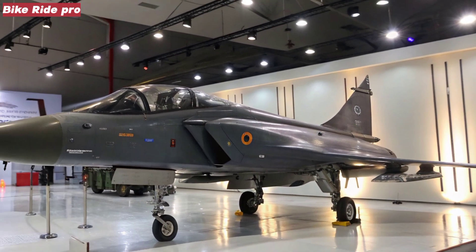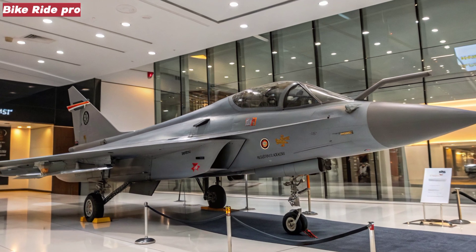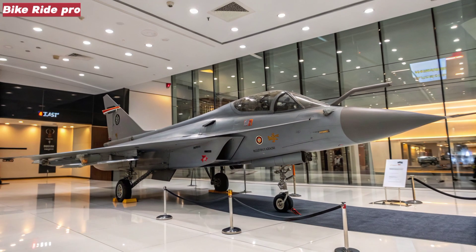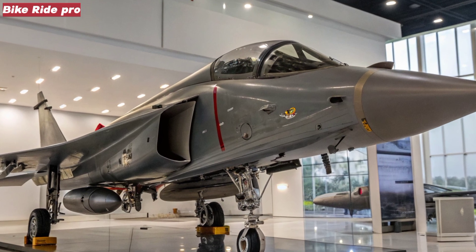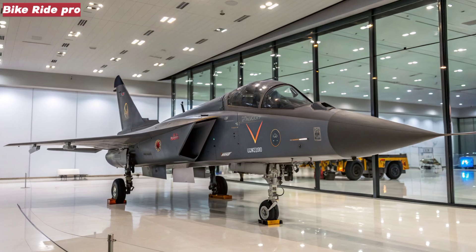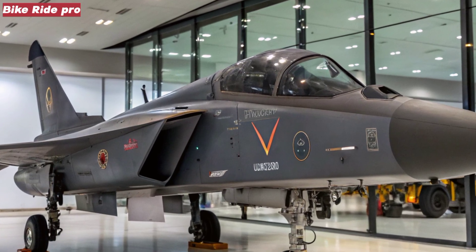The jet also integrates an advanced active electronically scanned array (AESA) radar, an infrared search and track (IRST) system, and a modern electronic warfare (EW) suite. Its cockpit will feature wide area displays (WAD), a digital fly-by-wire system, and AI-assisted mission management, enabling pilots to handle complex engagements with greater efficiency and situational awareness.